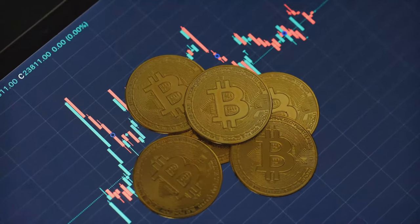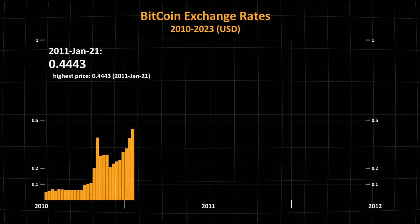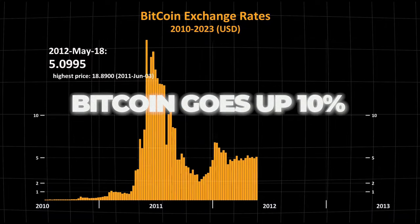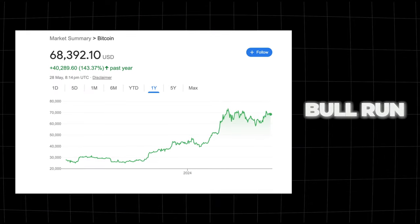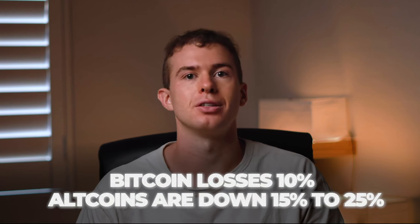It's important to know that Bitcoin is the anchor for the cryptocurrency market. All other cryptos are referred to as altcoins and they'll follow Bitcoin with a 1.5 to 2.5x multiple. So basically if Bitcoin goes up 10%, all other cryptos in the market will go up 15 to 25%. This is great in a bull run when the whole market is doing well, but this can also happen in reverse. So if Bitcoin loses 10%, all the altcoins will come down 15 to 25% or even more sometimes.